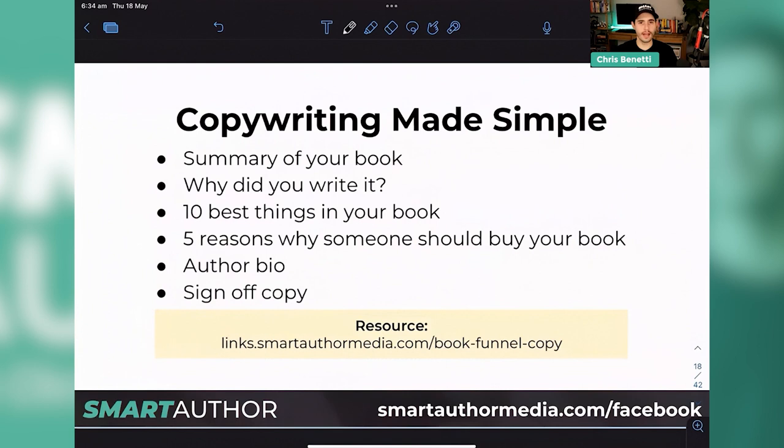Now we need to go into writing for our sales page. I've included a resource at links.smartauthormedia.com/bookfunnelcopy. The questions I ask my clients when they come on board: a one-to-two paragraph summary of their book — why did you write it, what is it about overall; what are the 10 best things in your book and what page are they on; what are the five reasons why someone should buy your book; and an author bio — tell me about yourself, why do you write your books, what impact are you trying to make, what tangible results have you helped produce.